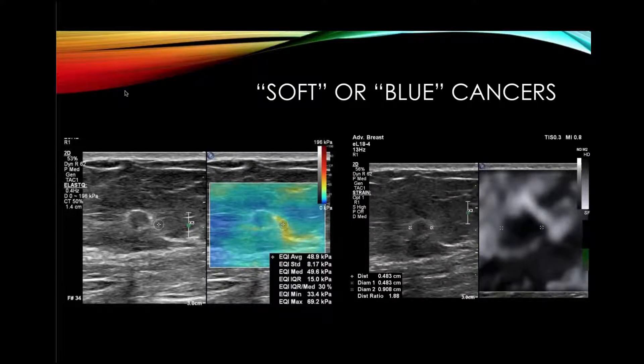One of the big problems with shear wave elastography is that many cancers show up as soft or blue cancers on shear wave. This is not a function of a given manufacturer — it occurs with all manufacturers, and it's a problem of the histology of breast cancers. They're often very stiff and do not allow for adequate shear waves to be generated, so we sometimes get no signal or they may appear soft. In our experience, this happens in approximately 25% of cases, giving us a false negative, which is not acceptable for breast imaging.